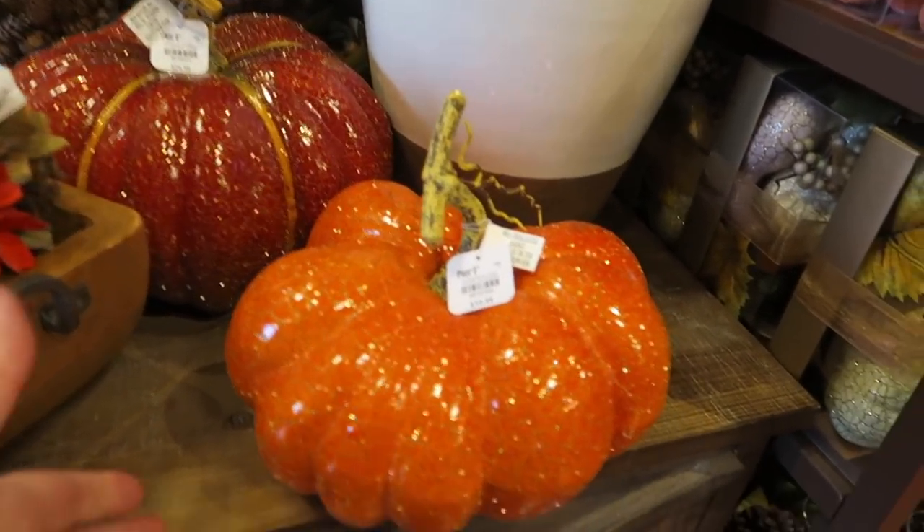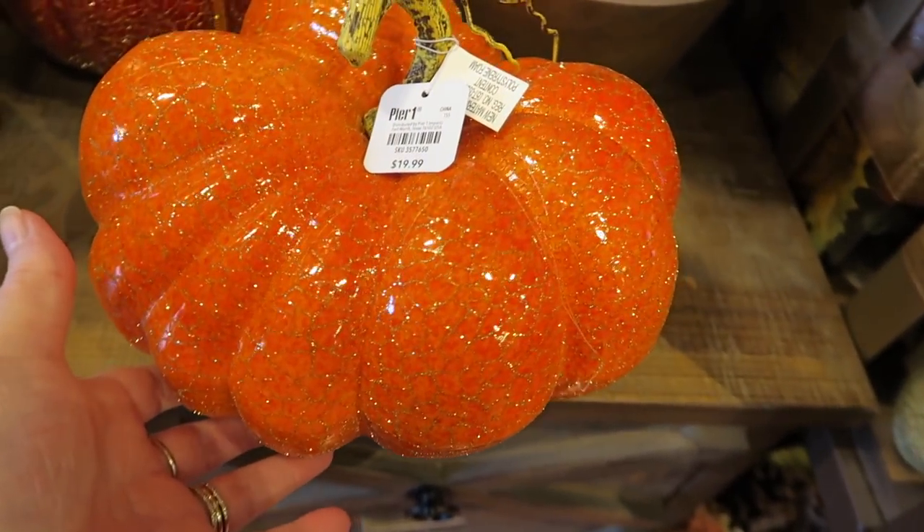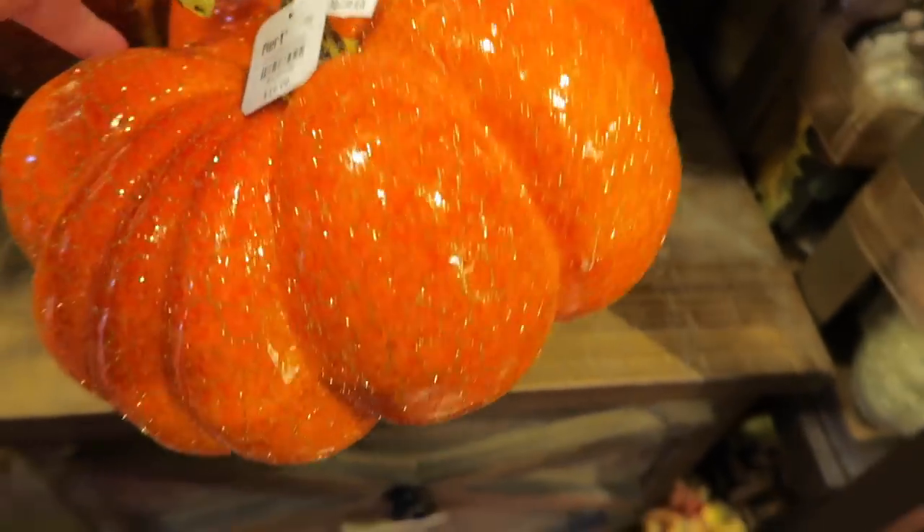Oh my goodness, sparkly pumpkins! And they're super light. These are $20.00.